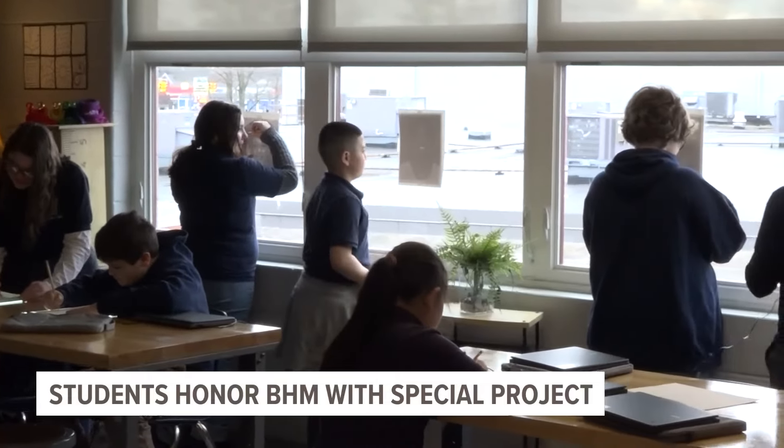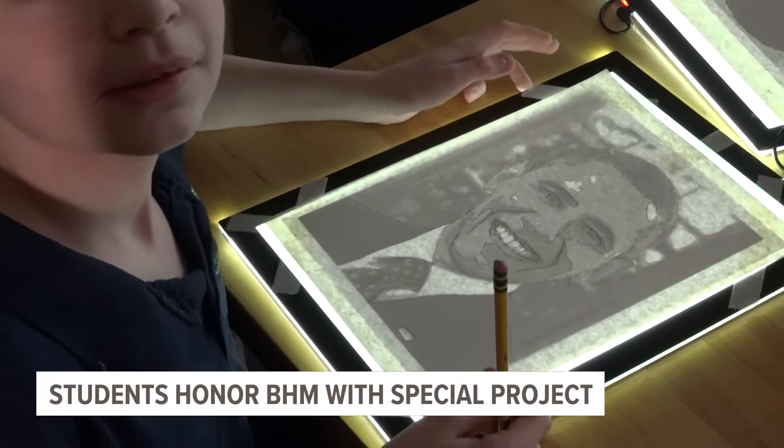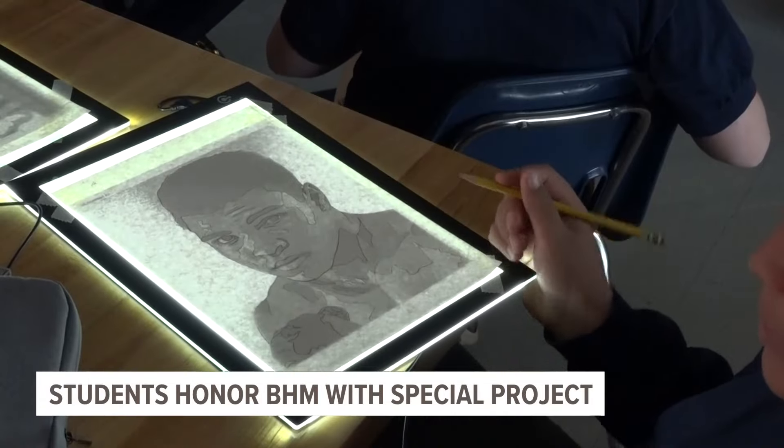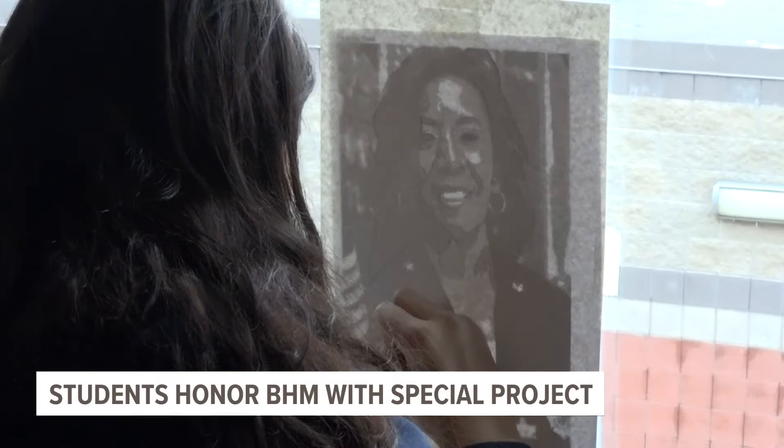Students today were filled with enthusiasm as they sketched African-American figures of their choosing. Students chose to draw Barack Obama, Muhammad Ali, Martin Luther King Jr., and Rosemary Cloud, and others.